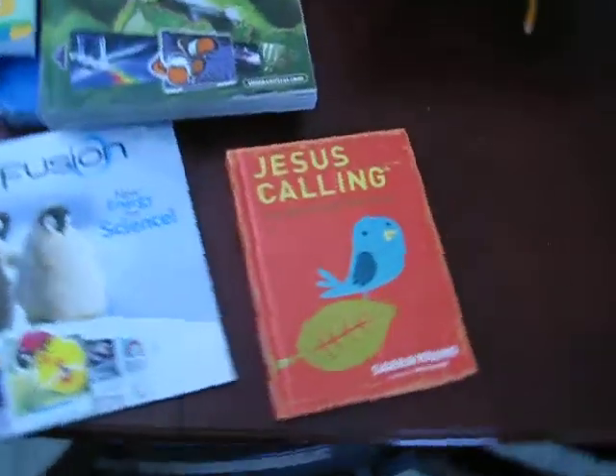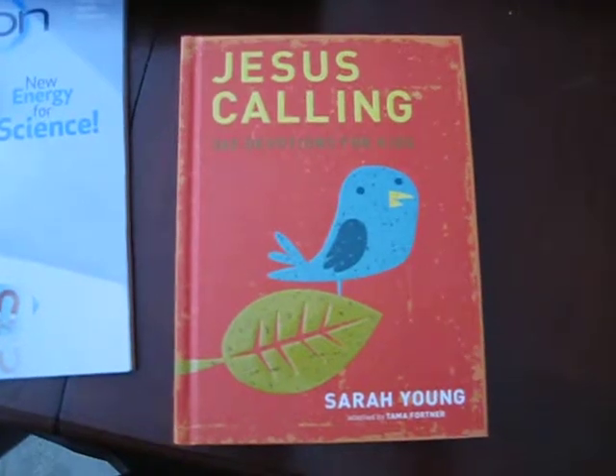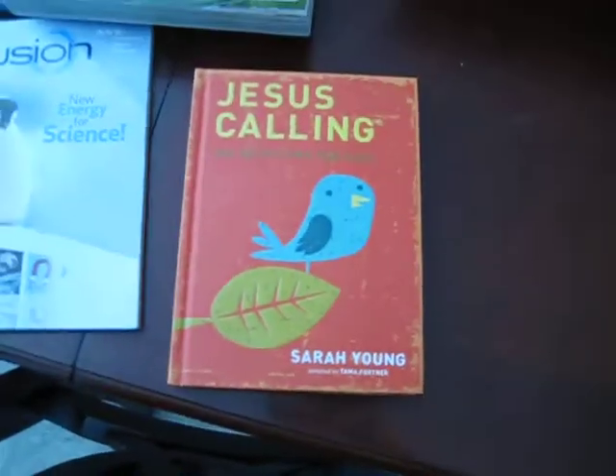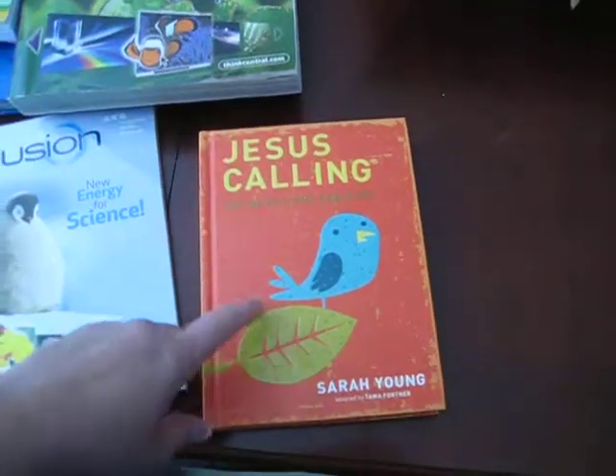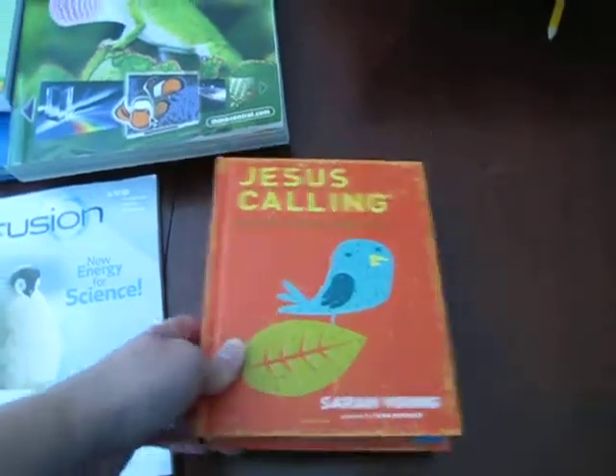First I'm going to start with this Jesus Calling. It's a 365-day devotions for kids. We just got this and it goes every day through the year. It gives you the date and it does have a bookmark built into the book. We are going to use this on the days that we homeschool and we're going to start our day reading a devotion out of here.